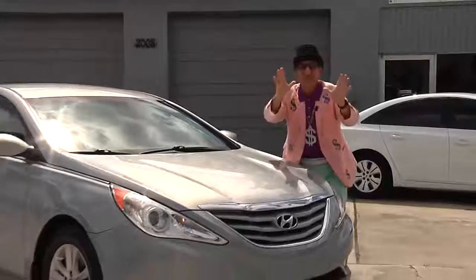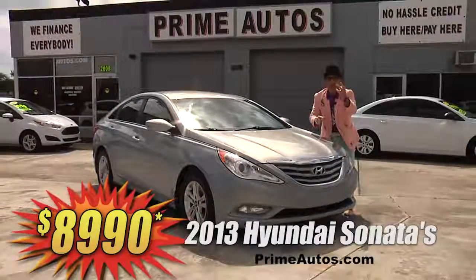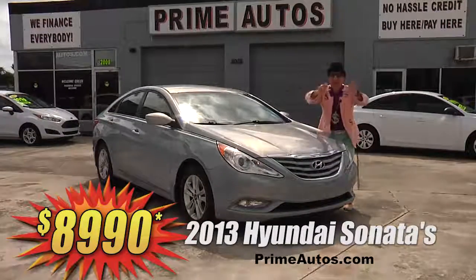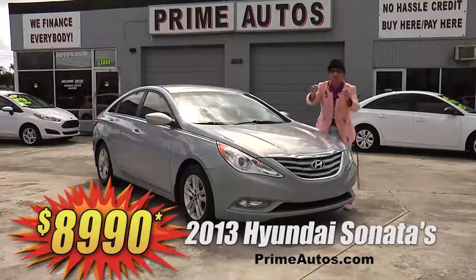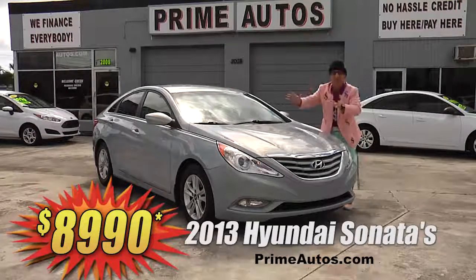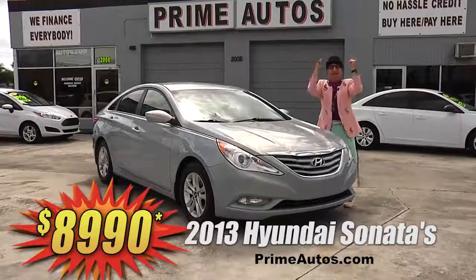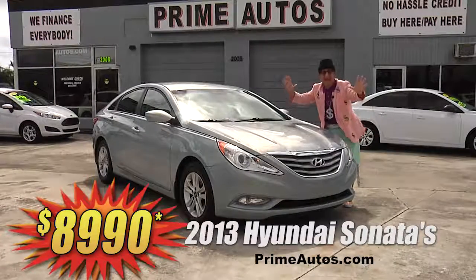Looking for a super stylish Hyundai Sonata sedan? Well, Prime Autos has two to choose from — both 2013 models — loaded with CD, satellite radio, Bluetooth, steering wheel controls, factory alloy wheels, and all the power options. Come on in and pick yours out today for only $89.90.